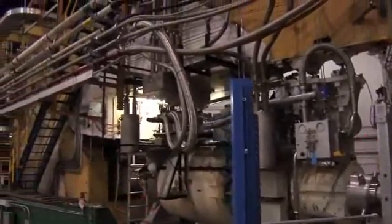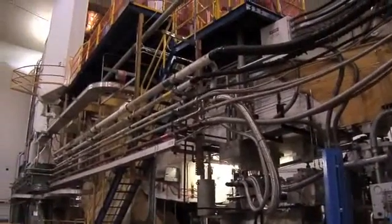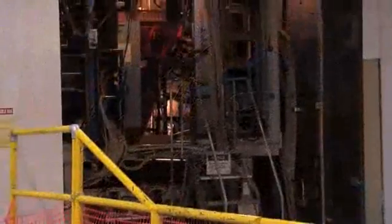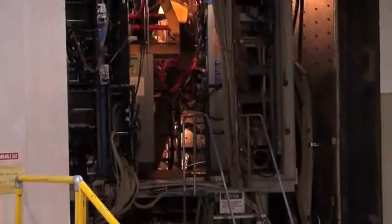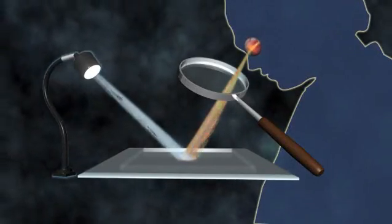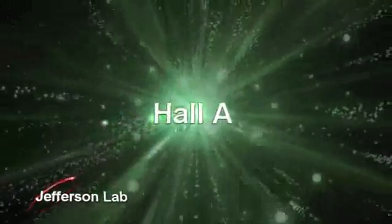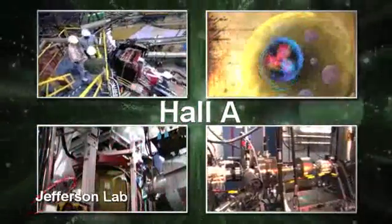Devices known as detectors then collect and record information about the particles. Hall A is outfitted with two primary detector systems, both high-resolution spectrometers, each weighing about 450 tons. The system acts like a huge microscope, allowing scientists to see inside an atom. Hall A is used primarily for experiments that study the structure of nuclei and of protons and neutrons.